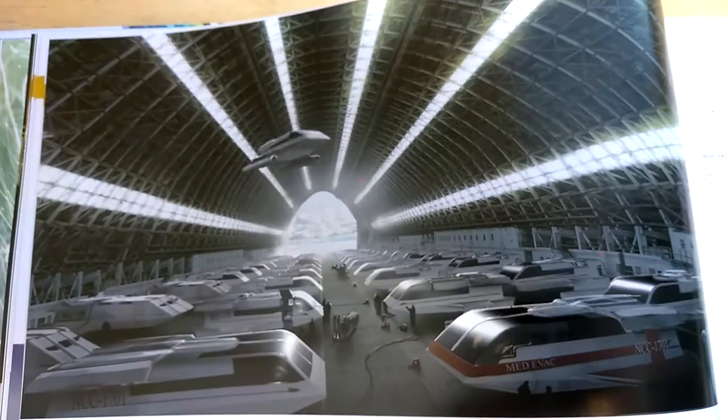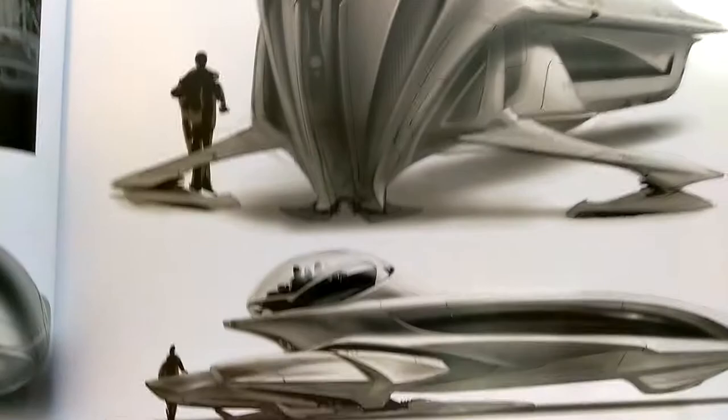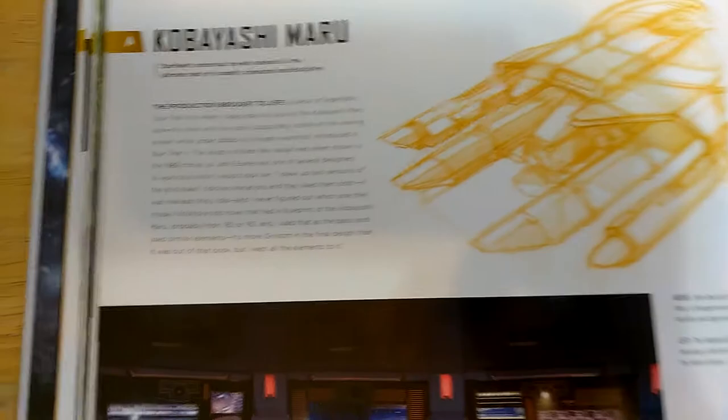Here we have some radical shuttle designs — kind of almost like a worker bee, not quite — totally alien and angular, a curved wheeler, designed by Ryan Church. Then here we have John Eaves's sketch of the Kobayashi Maru, and we have the bridge of the Kobayashi Maru — a favorite scene, first mentioned in Star Trek II: The Wrath of Khan. Nice tie-in.